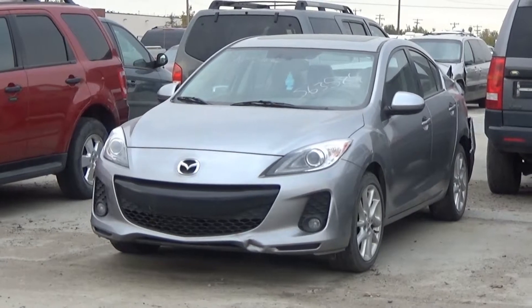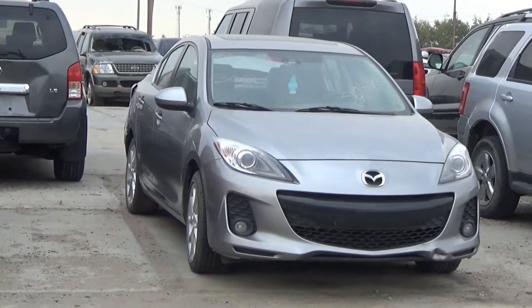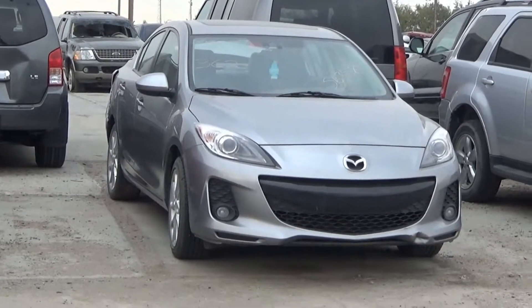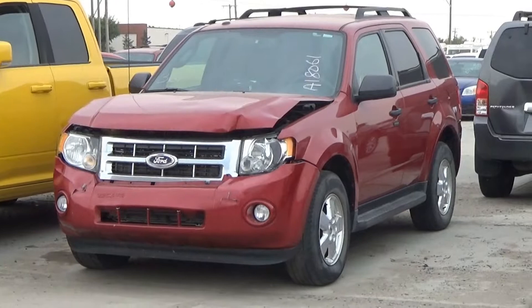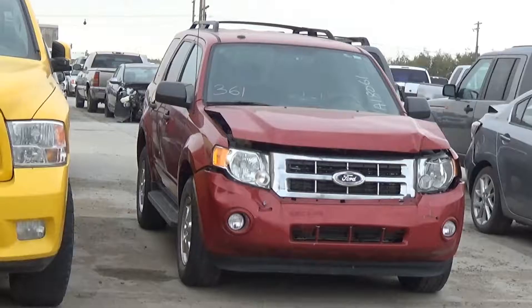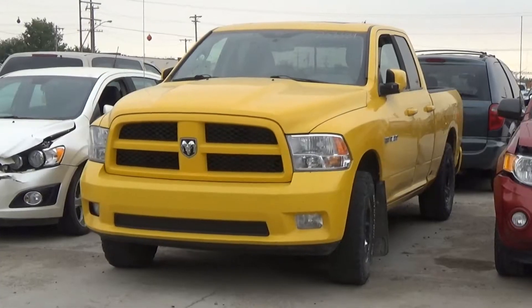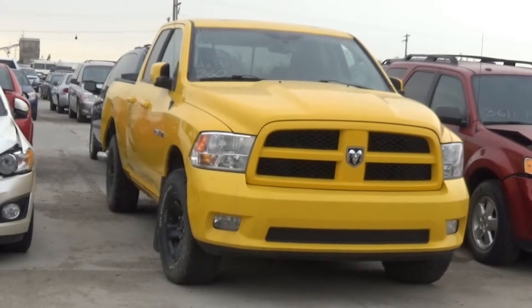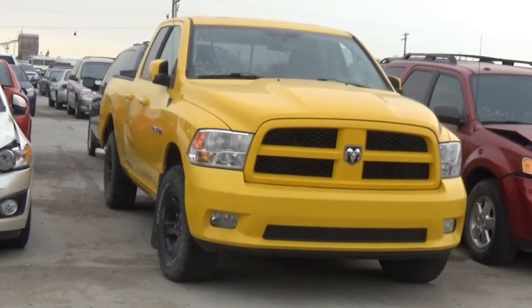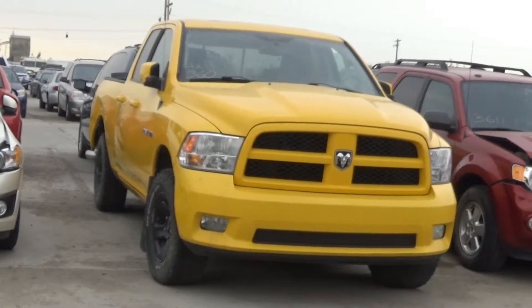Lot number 362 is the 2012 Mazda 3, AOD, loaded, power heated seat, power sunroof, 88K, sticker. Lot number 361 is the 2011 Ford Escape XLT, V8 A6 AOD all-wheel drive, loaded, power seat. Lot number 360 is the 2009 Dodge Ram 1500 Crew Cab Short Box, 5.7 liter V8 Hemi AOD 4x4, loaded, power leather heated cooled seat, power sunroof, heated steering, backup sensors.